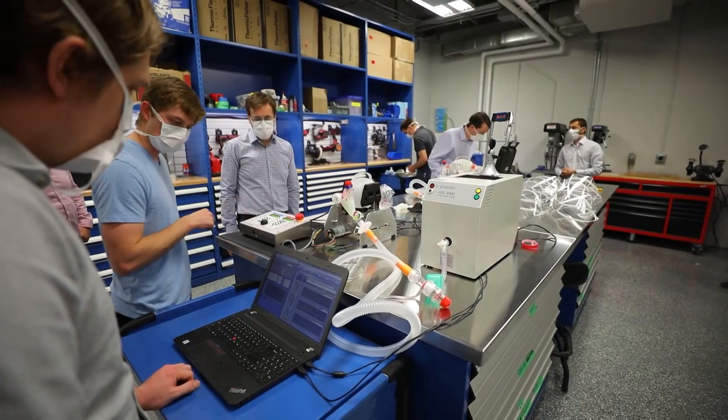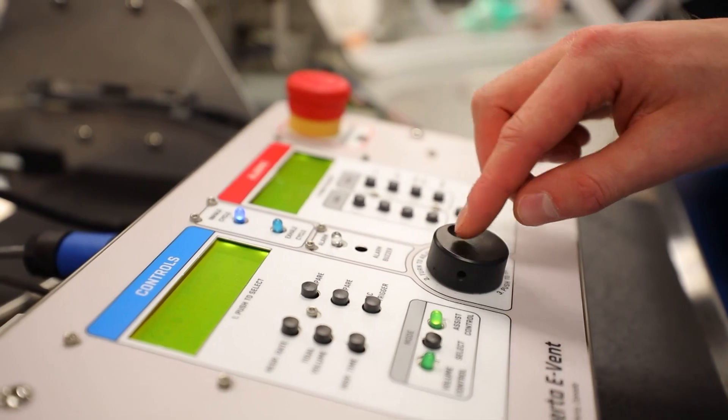Me and two of my lab mates, who are both grad students as well, have been given the run of the place to develop and turn this ventilator into what it can be — something that can make a difference.